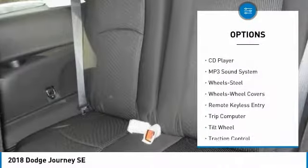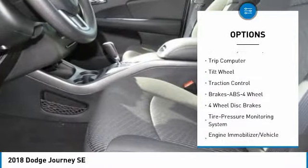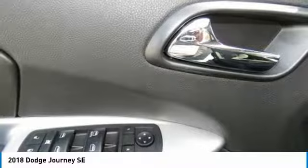Traction control, anti-lock braking system, air conditioning, power steering, cruise control, floor mats, FWD, AM-FM stereo radio, rear defrost, climate control, multi-zone.